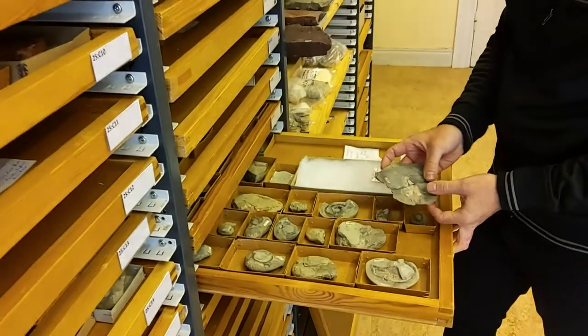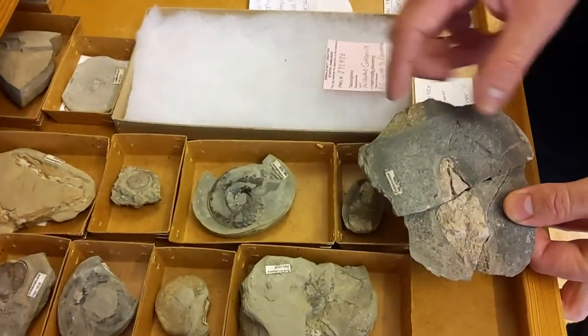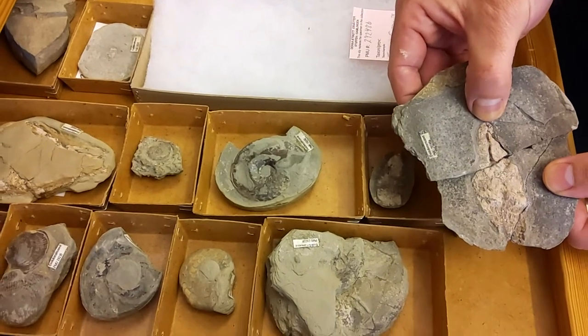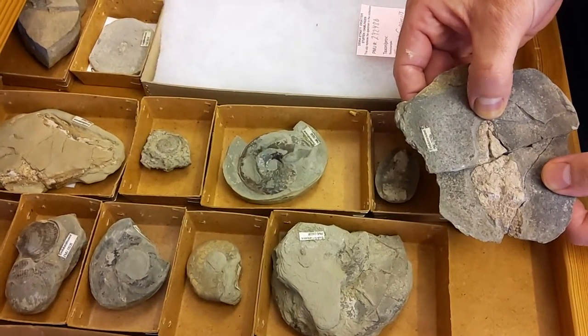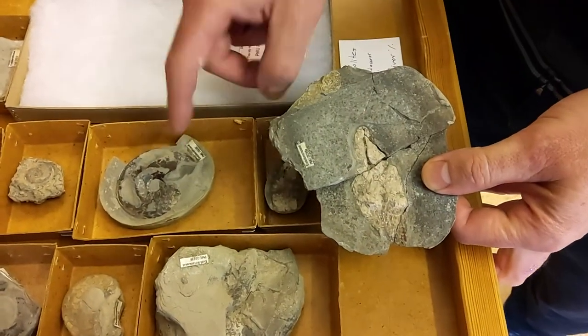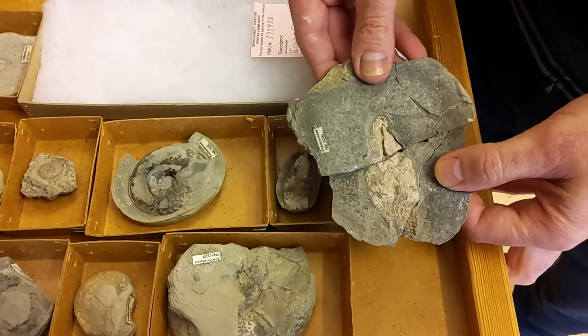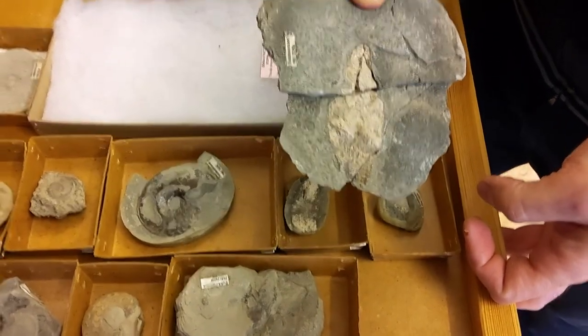If you want to understand ancient ecosystems, coprolites are one of the key tools. This is actually a preserved dropping made by a marine reptile or amphibian 251 million years ago. You can see these small pieces inside, which are actually bits of ammonite shell and bones from fish. It's fossils like these that allow us to reconstruct diet from long-extinct animals.